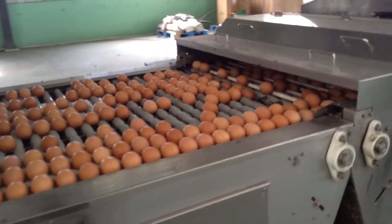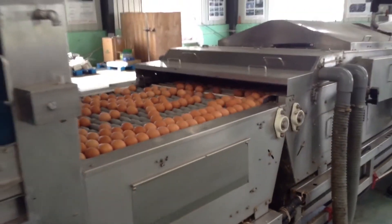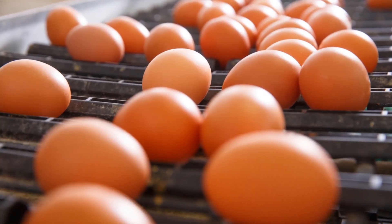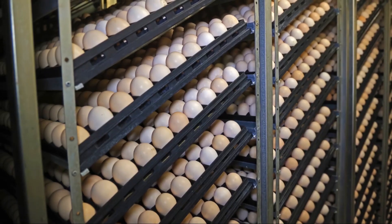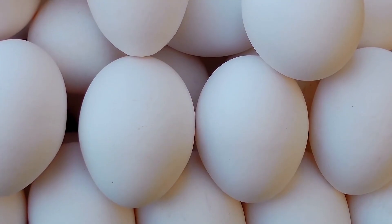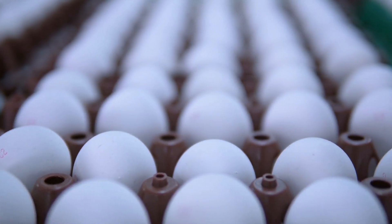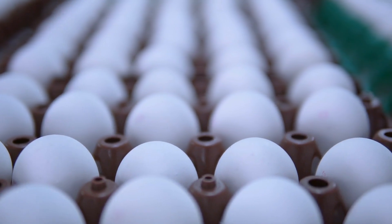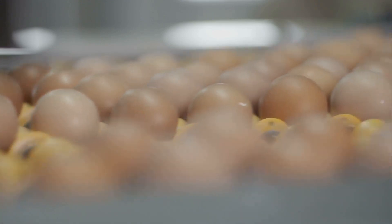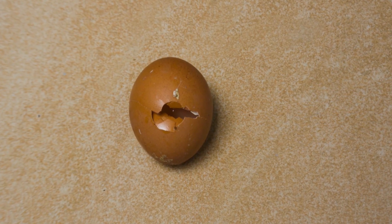After they are collected, the eggs go through a rigorous cleaning process. First, they are thoroughly washed to remove any dirt or debris. The eggs then undergo a sanitization process to ensure they are free from harmful bacteria and other contaminants. Each egg is carefully inspected under bright lights to check for any imperfections both inside and out — ensuring that only the best eggs make it to your table. Any eggs found to have cracks or other flaws are removed from the batch.